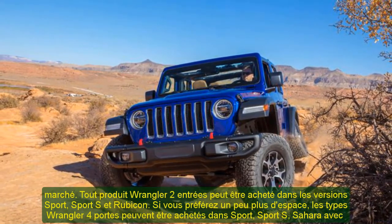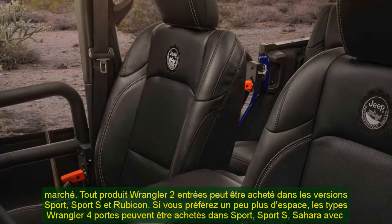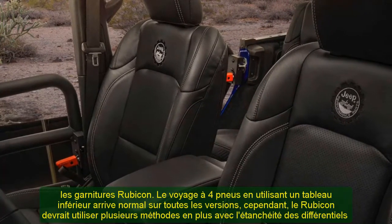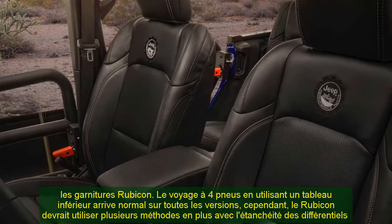The Wrangler 2-door model can be purchased in Sport, Sport S, and Rubicon trims. Should you prefer somewhat more space, the Wrangler 4-door types can be purchased in Sport, Sport S, Sahara, and Rubicon trims.